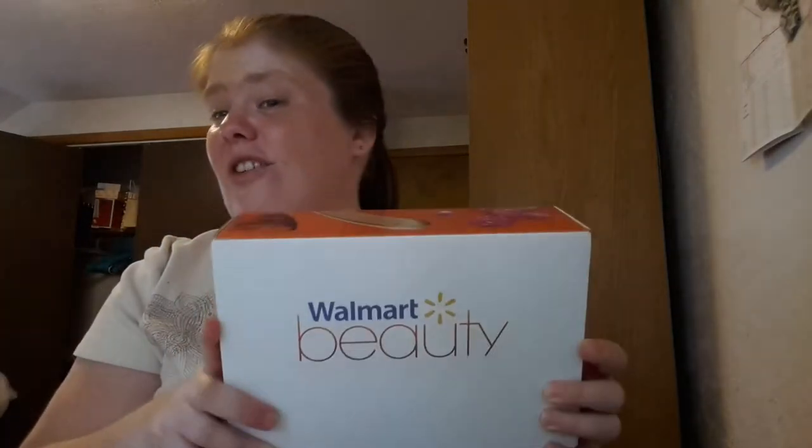Hey everyone, it's me Sam and it's that time of the season again where I do my Walmart beauty box. I just got mine today and actually this one came pretty fast because normally they take about 3 weeks from the time they ship to get to me. I don't know if any of you guys have had this problem, so comment below and tell me how long it took to get yours or what you actually got in your boxes.